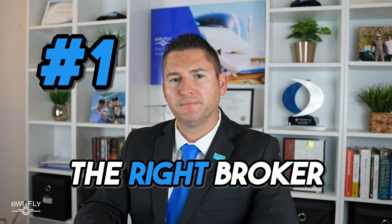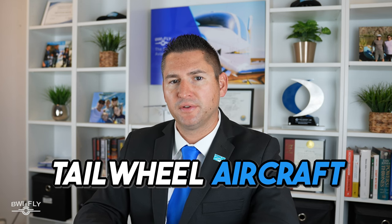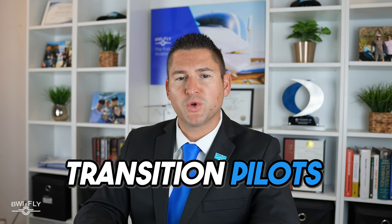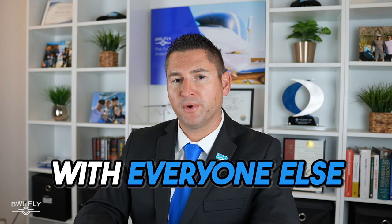Number one: the right broker. My top Cessna 180/185 insurance tip is to make sure you are with a broker that understands tailwheel aircraft and all the intricacies of insuring these types of airplanes. There are so many different insurance situations for Cessna 180/185s alone — student pilots, transition pilots, high hull values, skis, floats, off-airport landings. Knowing the best markets for all of these situations, having long-term key underwriter relationships, and understanding all the different parts of insuring 180s and 185s correctly is what differentiates the right broker from everyone else.